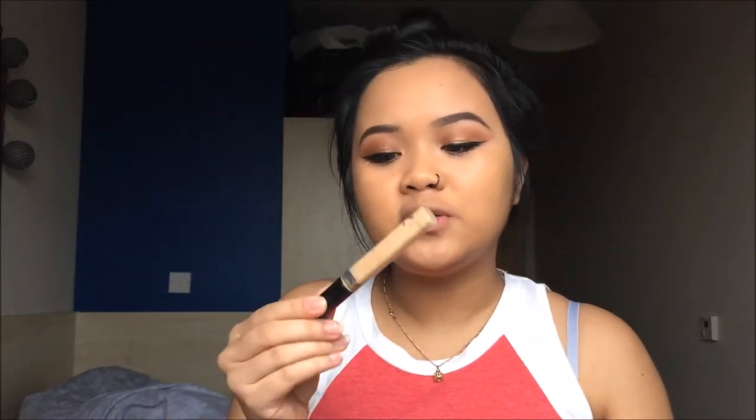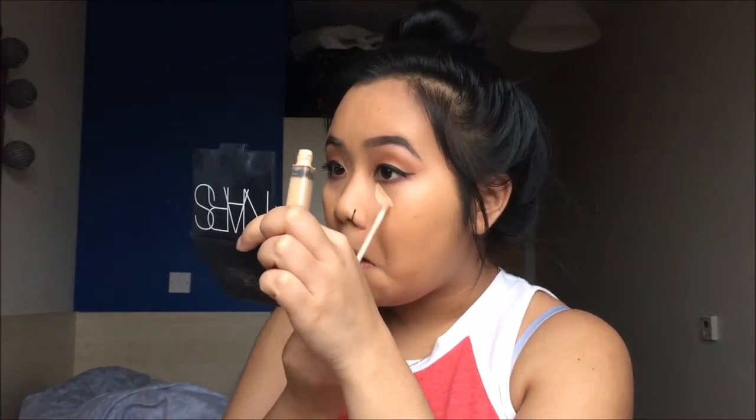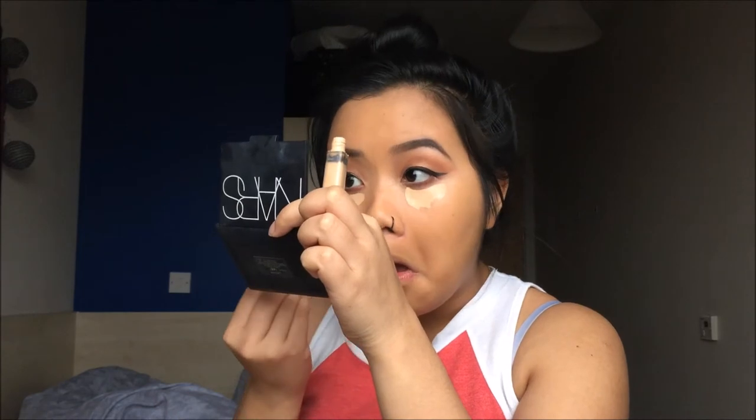I am using the Maybelline Fit Me concealer in the shade 20, and I'll be blending it out with this Primark PS Pro brush. It's such a good brush for around three or four pounds — it's like my new favourite brush because it blends everything out so easily.